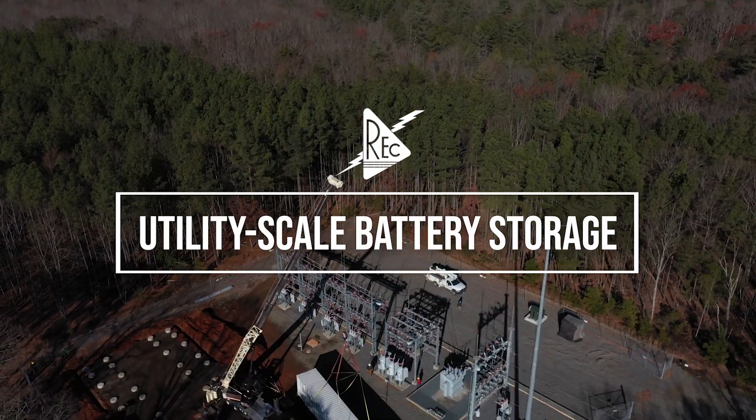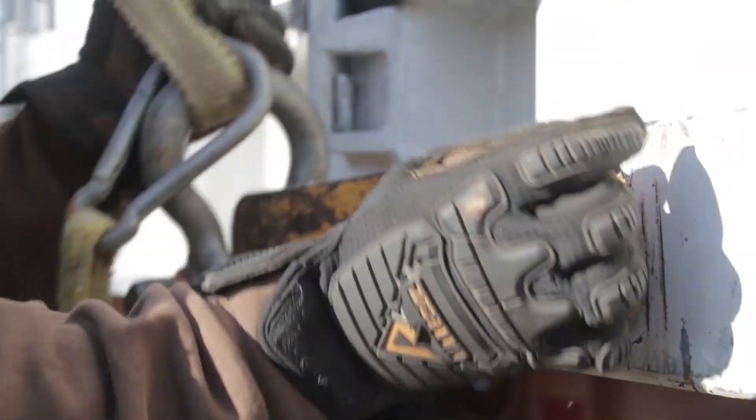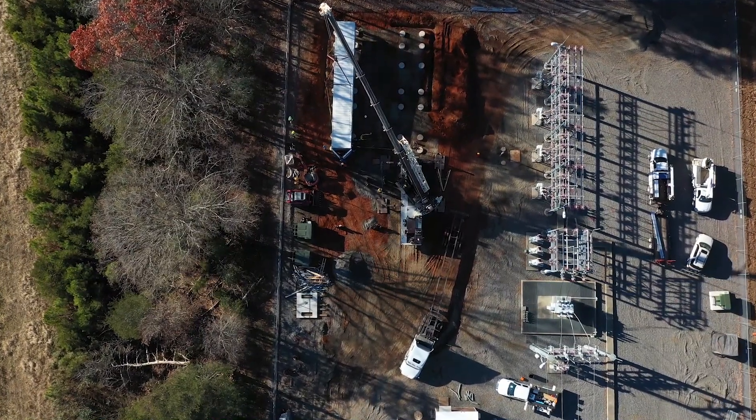REC is one of the first co-ops in the state — and definitely in the nation — to embark on a project like this. Technology has been moving quite a bit. If you look at where we've come in the last decade, our grid looks very different today.